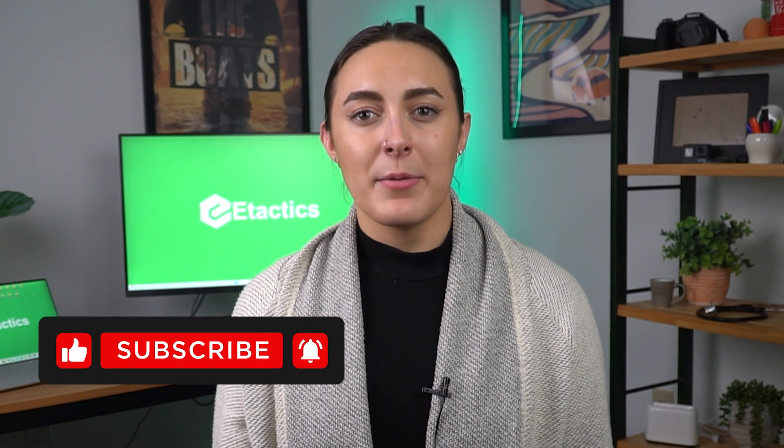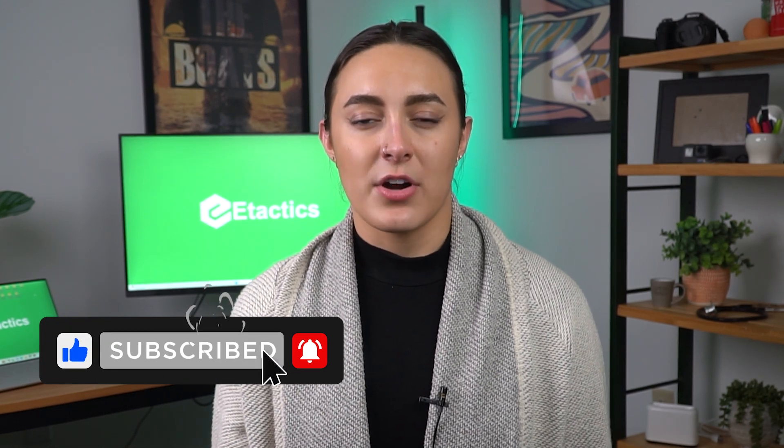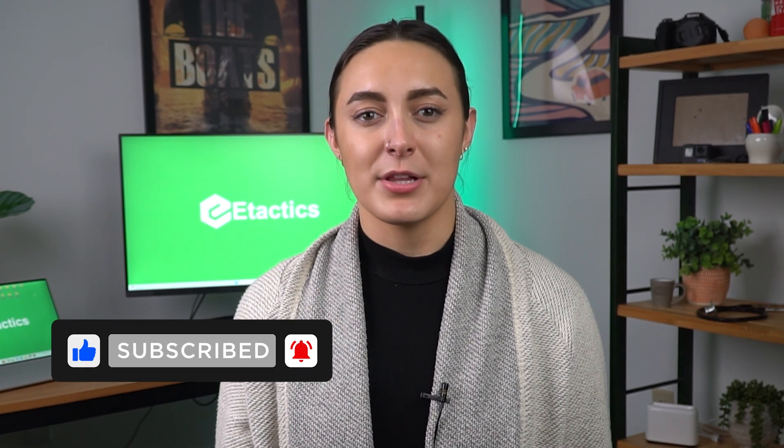If you'd like to learn more about payment posting and medical billing, reach out to eTactics. And since you made it this far into the video, go ahead and like it, share it, and comment below.